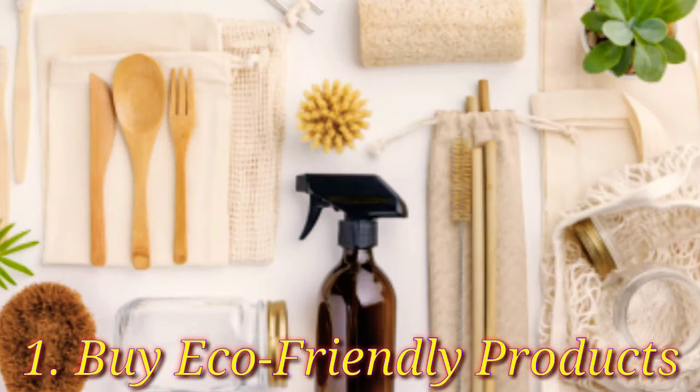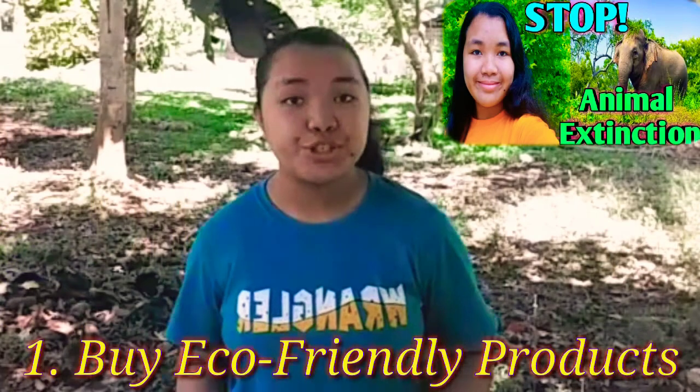The first step is buy eco-friendly products. Always make sure the producer company of each product you buy works in an environmentally sustainable way, whether it's food, clothes, or its packaging in general. This will help in saving animal habitats, especially those of endangered species. In doing so, you will prevent animal extinction.